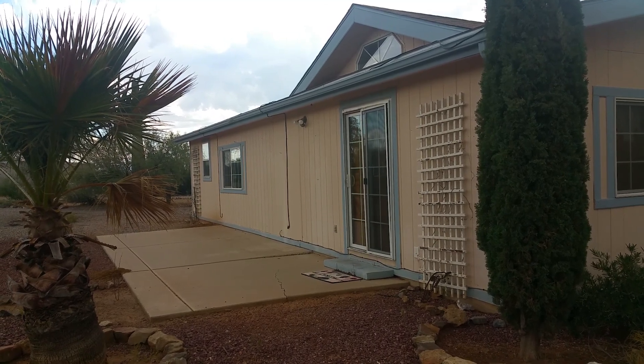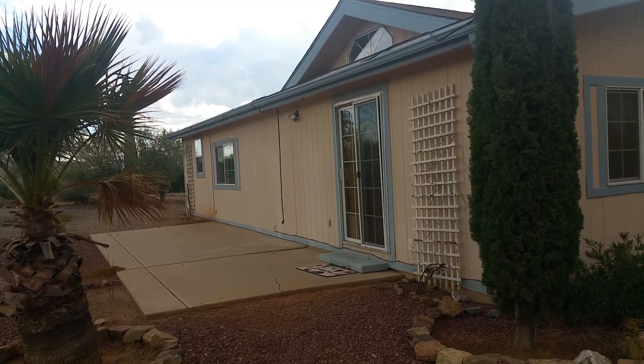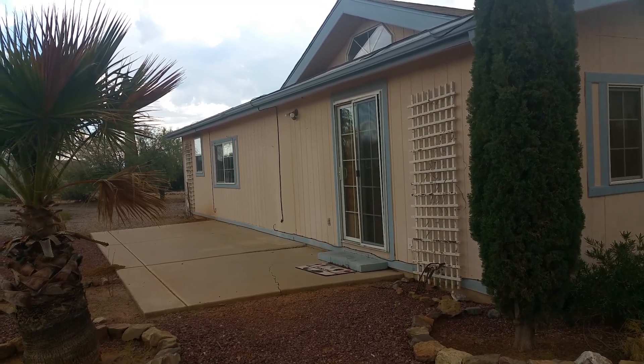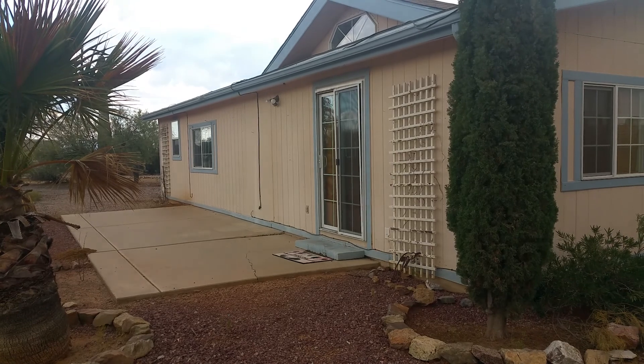We are standing outside at 3296 South Richardson. This is a two bedroom, two bath home with 1056 square feet. Your nearest crossroads are going to be Kenny and Bob.